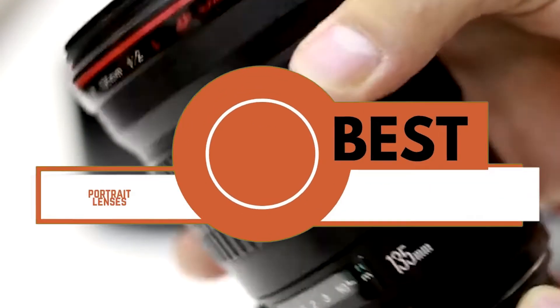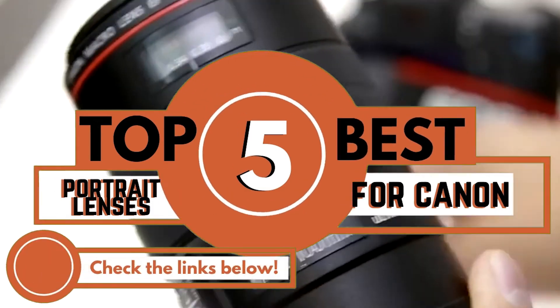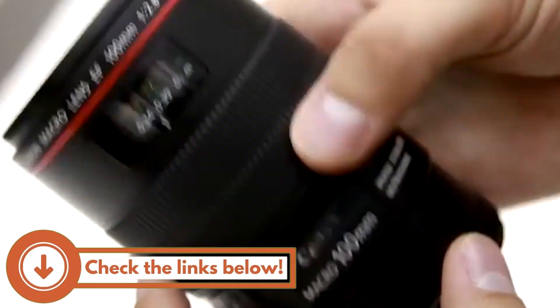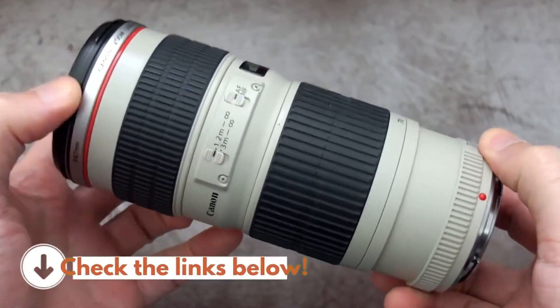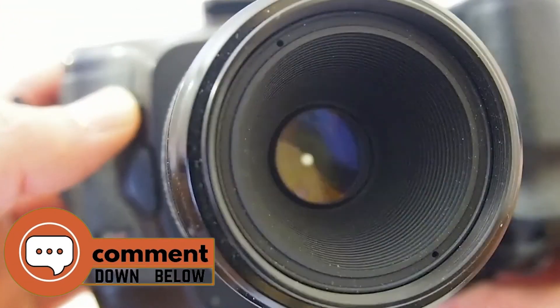There you have it — our top 5 best portrait lenses for Canon on the market. Check out the links in the description below for detailed information and latest pricing. If you thought this video was helpful, please smash that like button and consider subscribing. If you didn't, let me know why in the comments below. Thanks for watching, and I'll see you in the next video.